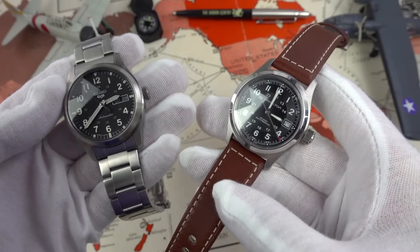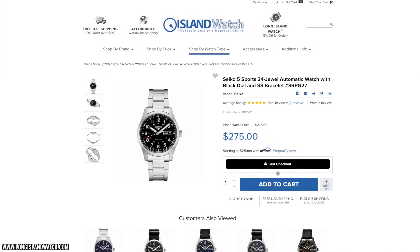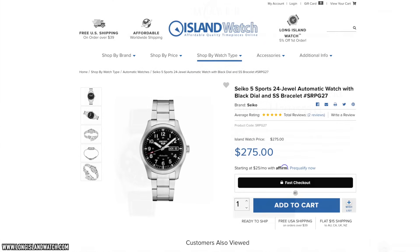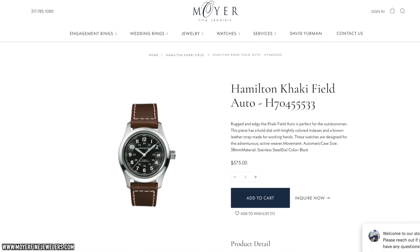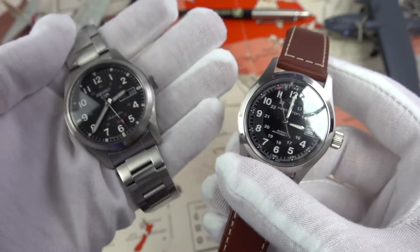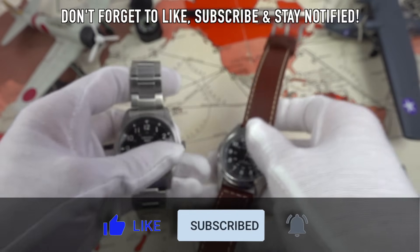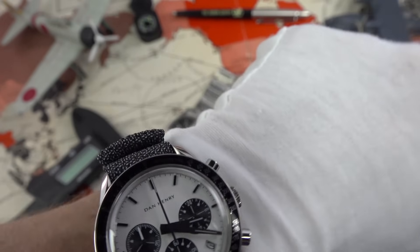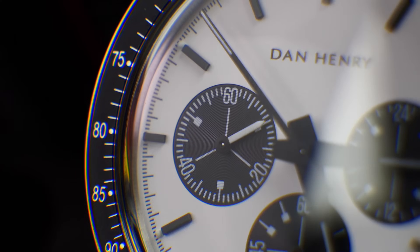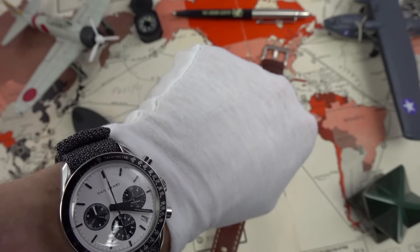A special thank you to official Seiko AD Long Island Watch for lending us the new-for-2021 Seiko SRPG27, and to official Hamilton AD Moya as well. Both are on my list of the most professional, trusted watch dealers that I personally buy from and would highly recommend. Quick wrist check — this is the Dan Henry 1962; I tend to wear this a lot as it helps keep a large expense at bay. Pearl on from Wrist Candy Watch Club, of course.